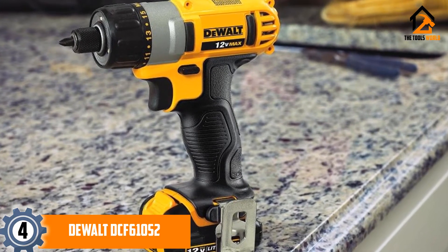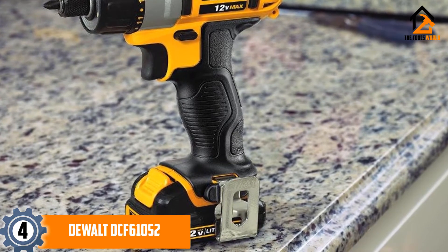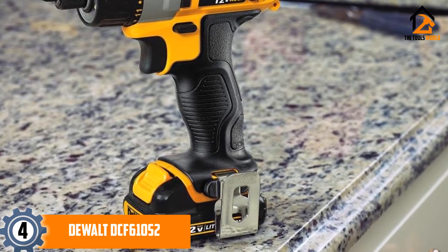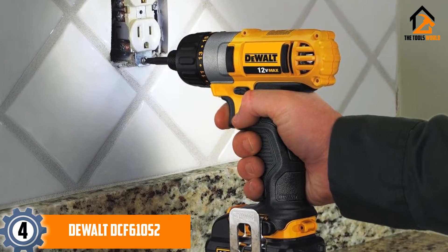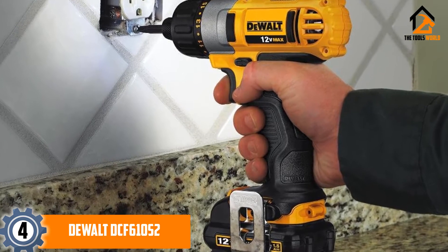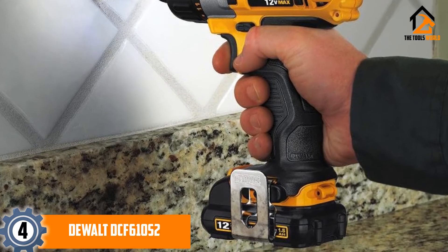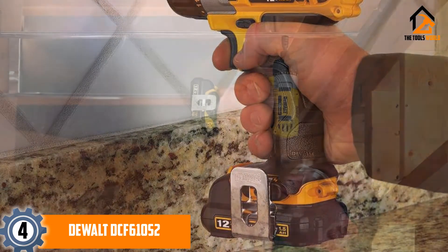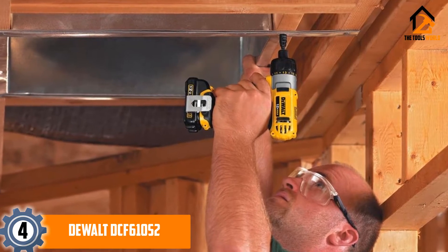Here we have another product from the reliable brand DeWalt. At a higher price tag than most, this is a cordless drill best targeted at a professional user rather than the occasional hobbyist. The high cost is more than accounted for thanks to all the features it uses. There is a belt hook included so that you can carry it on your person when not in use, and it is light enough to do so.